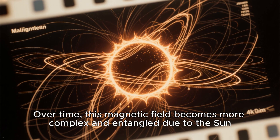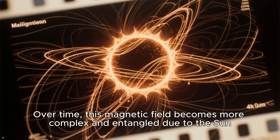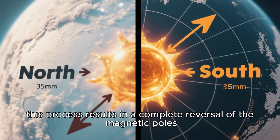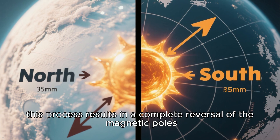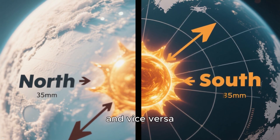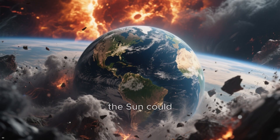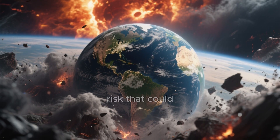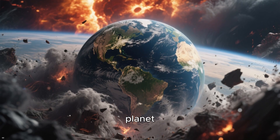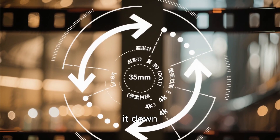Over time, the Sun's magnetic field becomes more complex and entangled due to its rotation and convective motions. Eventually, this process results in a complete reversal of the magnetic poles — the North Pole becomes the South, and vice versa. In fact, it is possible that in the near future, the Sun could trigger a major risk leading to widespread chaos and calamity for everyone on the planet. Let's dive into this fascinating process and break it down.